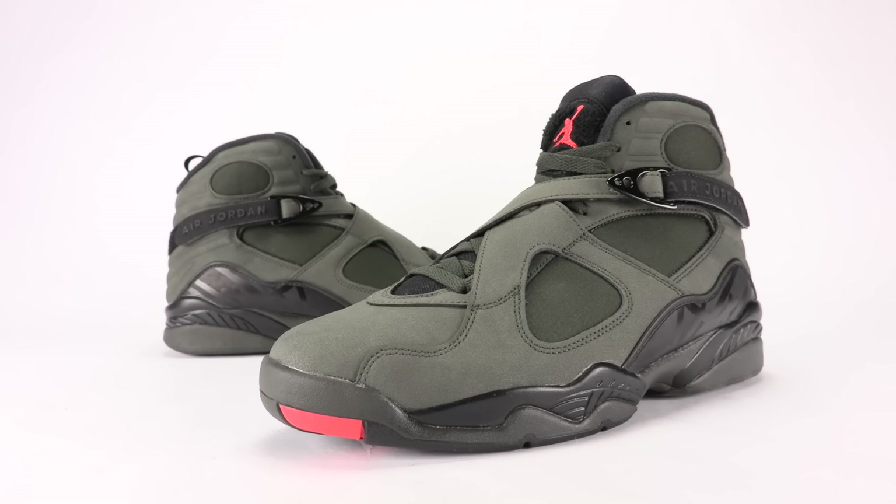If people strike out on the 12s they'll probably go after these. Honestly, from what I've seen I think I like these better than the 12s — just my opinion though. Leave a comment below and let me know what you think of the Jordan 8 Take Flight, if you plan on picking them up, passing, or waiting till they go on sale. Thanks for watching, stay tuned to sneakerfiles.com, and if you haven't yet make sure to subscribe.